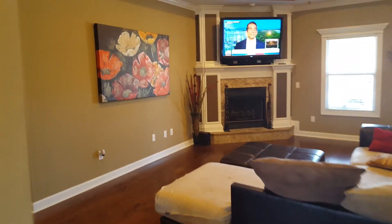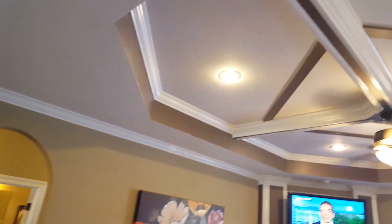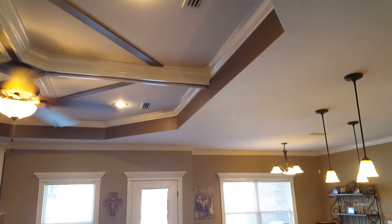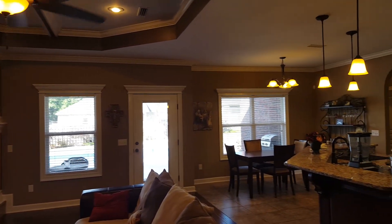Coming into the living room, there are arch doorways. It's coffered in the living room with the shadow box and all insets. You'll see all the molding over all the windows as well.